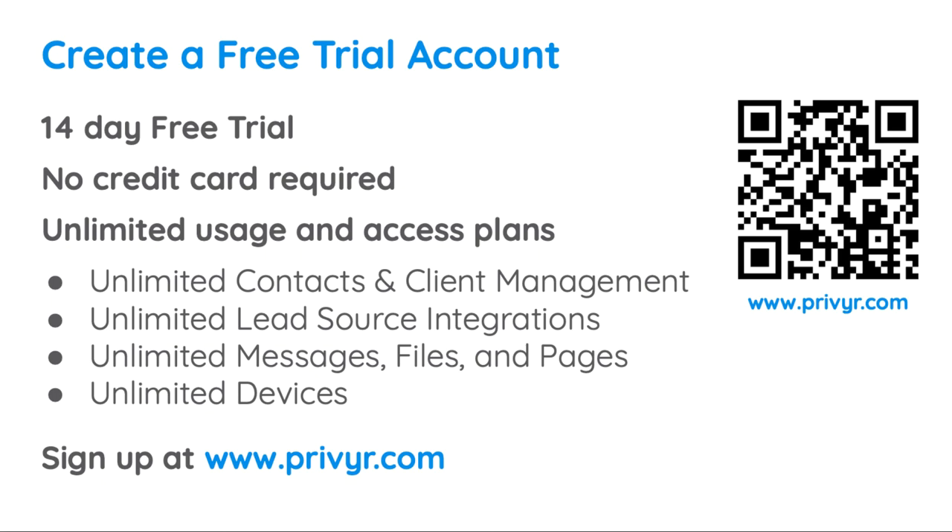Our free trial and subscription plans all offer unlimited access and usage, meaning unlimited contacts and client management, unlimited lead source integrations, unlimited content, and unlimited access across all of your devices.